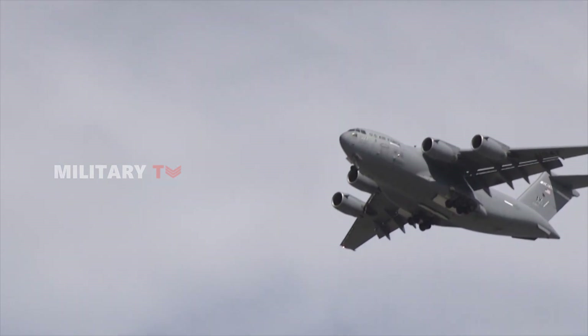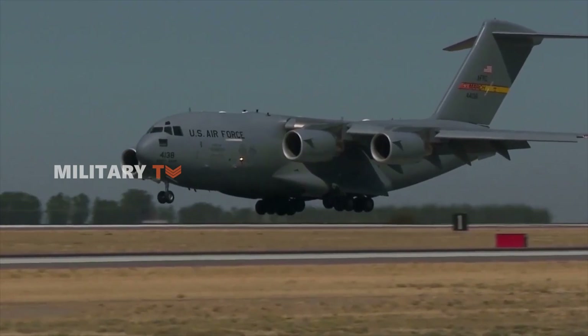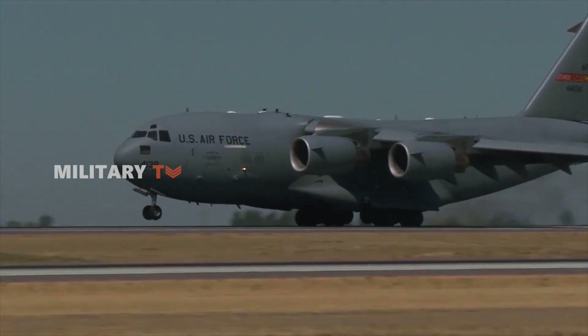So, what are your thoughts on this amazing transport aircraft? That's all for today. Thank you for watching!